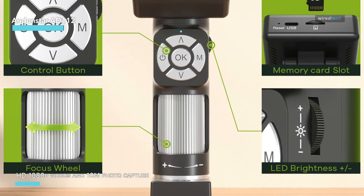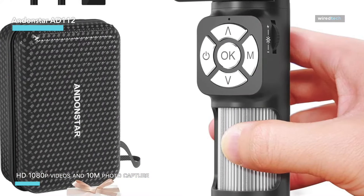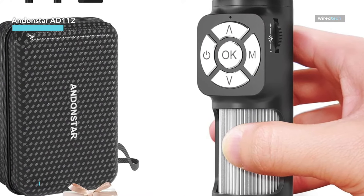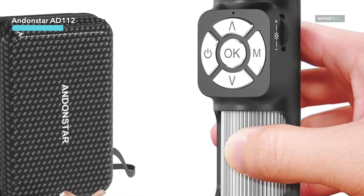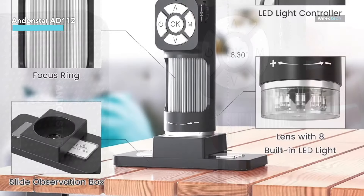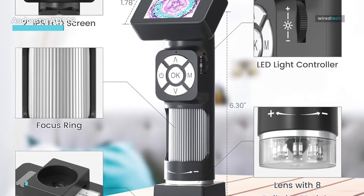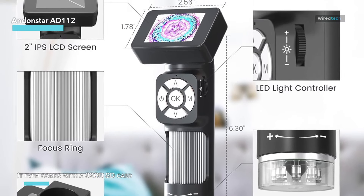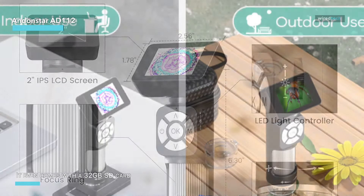The eight adjustable LED lights ensure your images are always bright and clear no matter where you are. Plus, the ultimate microscope kit includes a unique slide observation box and five prepared slides, so it's like having both a biological and handheld microscope in one.